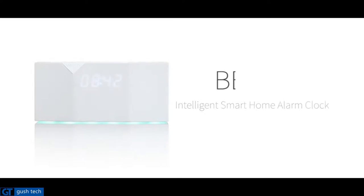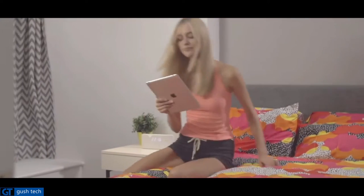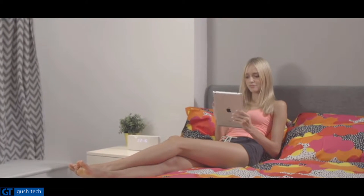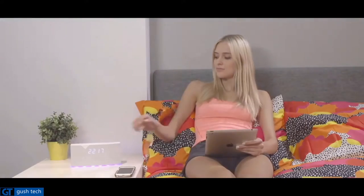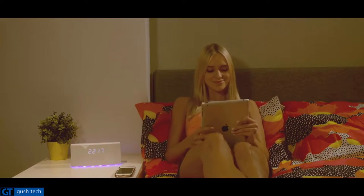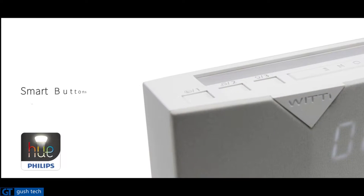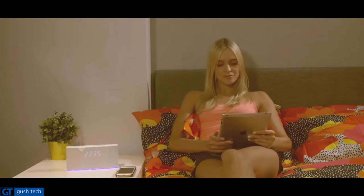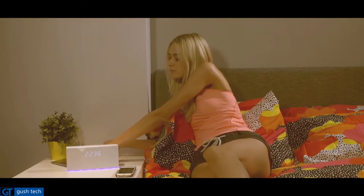Number 2. Betty is an app-enabled alarm clock for your smartphone that does so much more than just wake you up. Betty comes with multiple smart buttons that allow you to control many devices around your home, like the lighting in your bedroom. Betty also includes two USB ports so you can charge multiple devices at night.